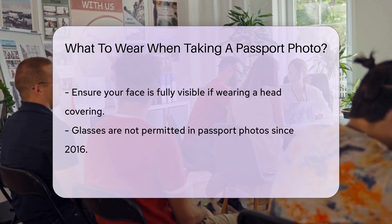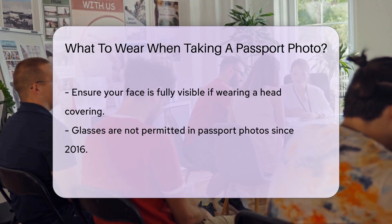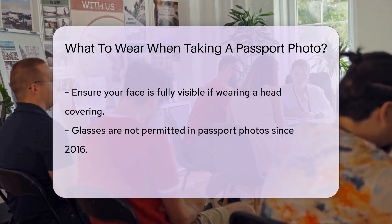Makeup should be minimal and natural. Avoid heavy makeup that alters your appearance. Your face should be easily recognizable.